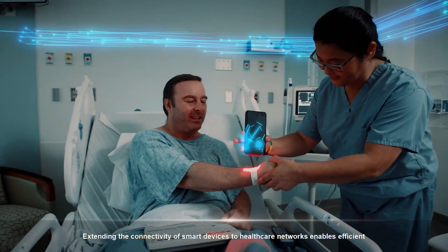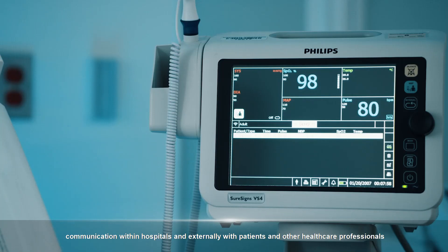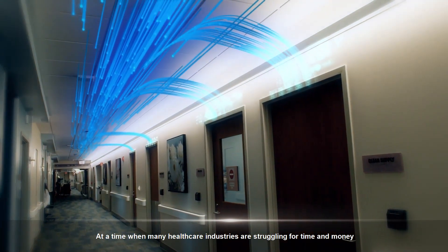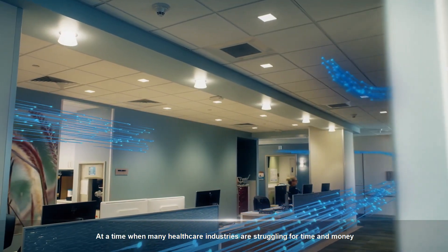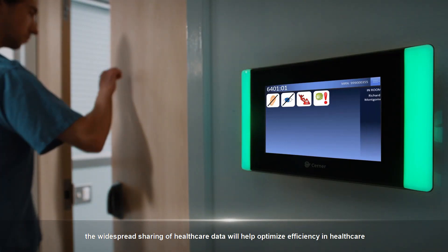Extending the connectivity of smart devices to healthcare networks enables efficient communication within hospitals and externally with patients and other healthcare professionals. At a time when many healthcare industries are struggling for time and money, the widespread sharing of healthcare data will help optimize efficiency in healthcare.